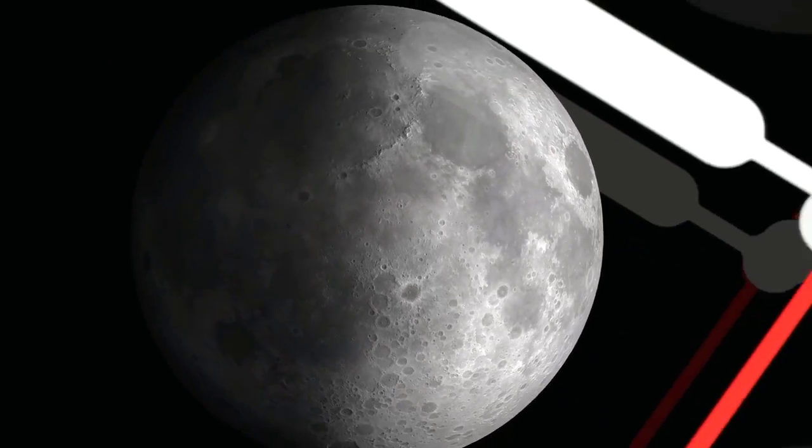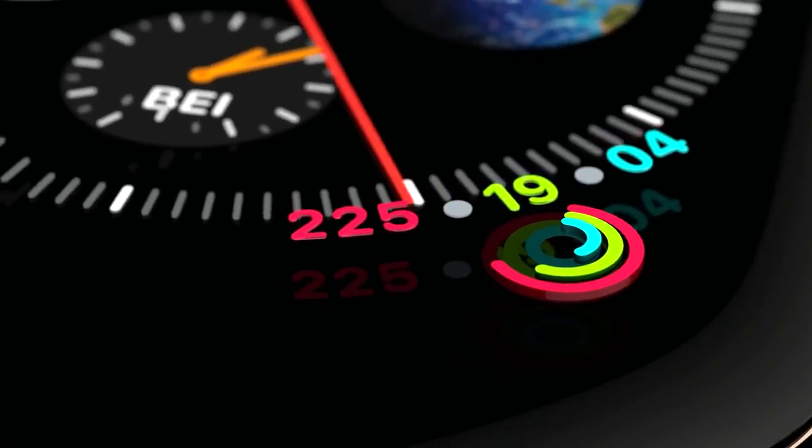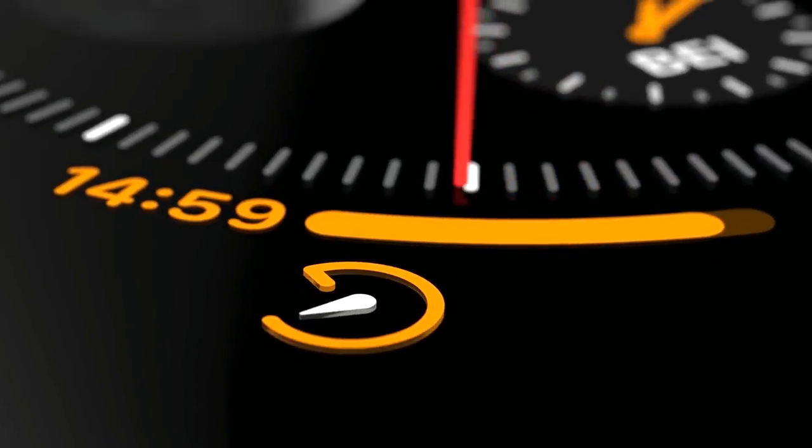Smartwatches are one of the best gadgets anyone can buy to look after their well-being. Think about it — a modern smartwatch can track your sleep, workouts, sports, and simultaneously do so much more.